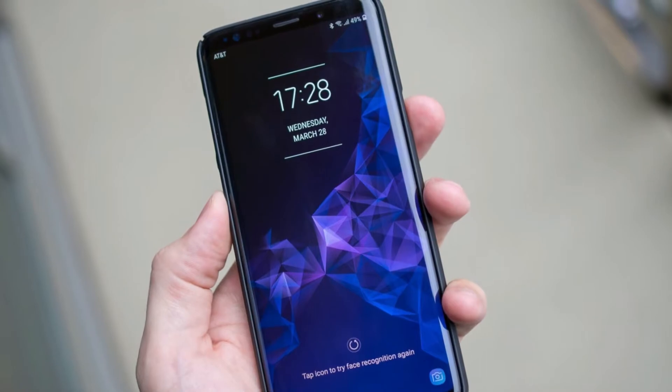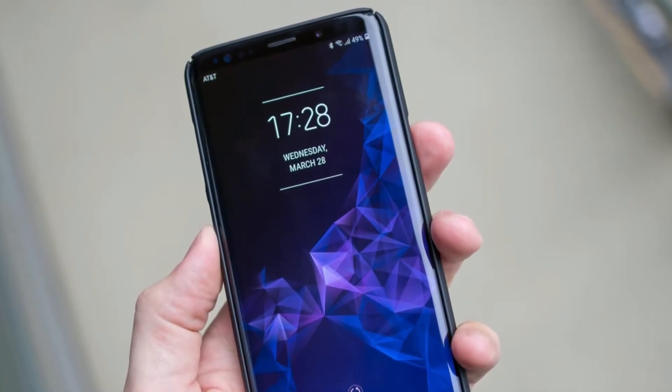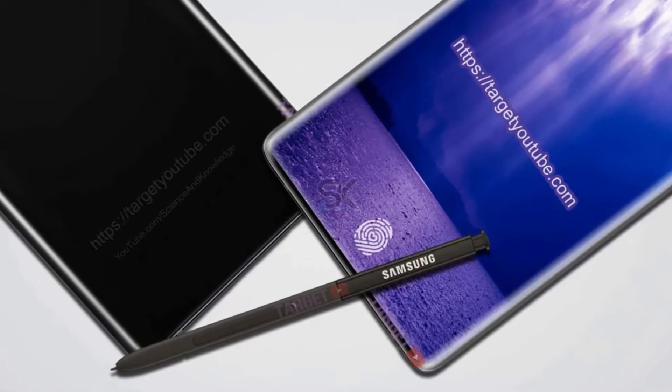Coming to the in-display fingerprint sensor, Samsung has not made any official statement about it, because it may not be a mature enough technology to be used in a Samsung device.